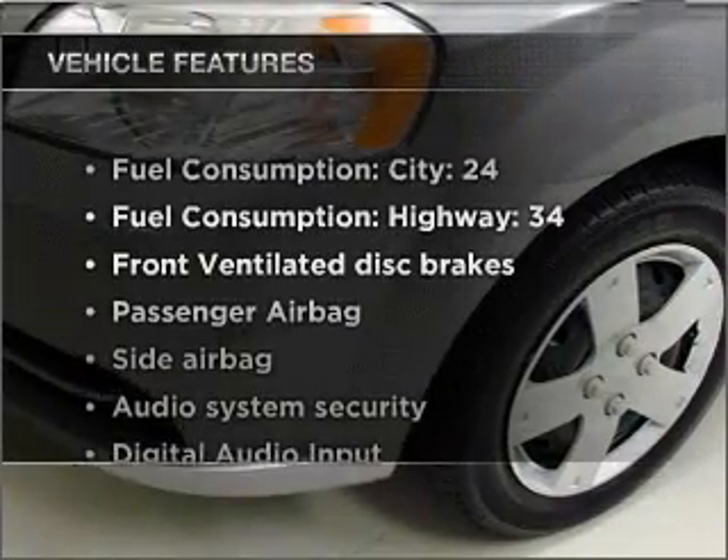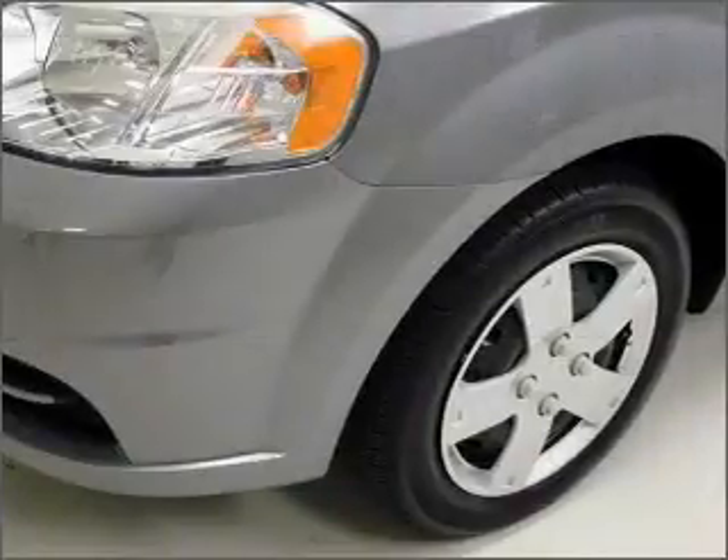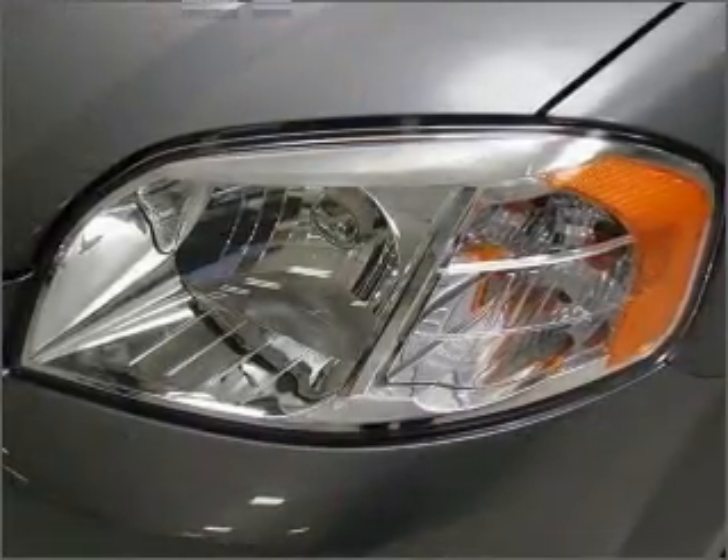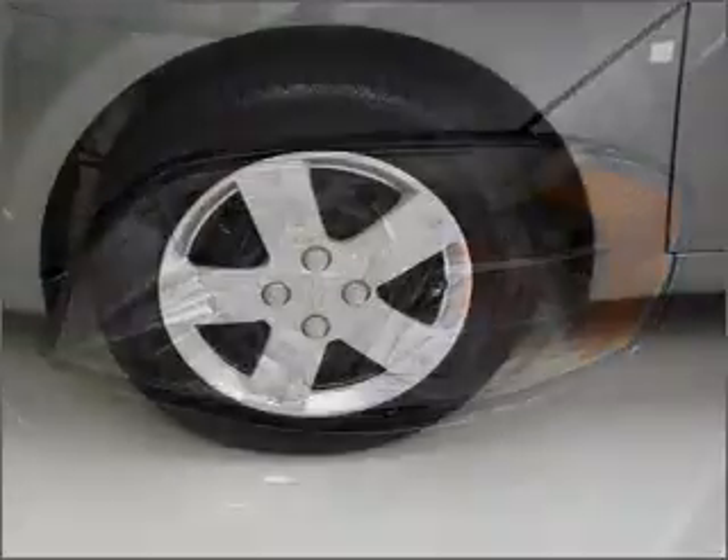Plus enjoy these notable features that are included in this vehicle: air conditioning, power steering, an AM-FM stereo, and an adjustable tilt steering wheel. Let us put you in the driver's seat today. Call or click to contact us.